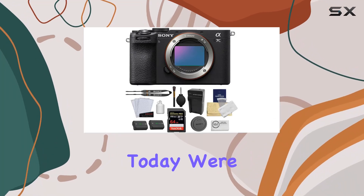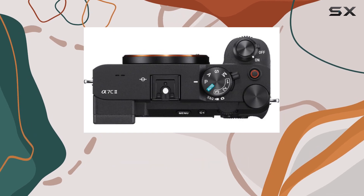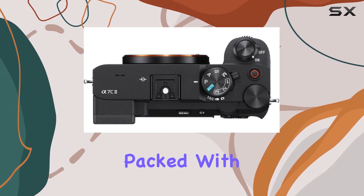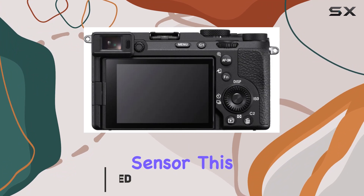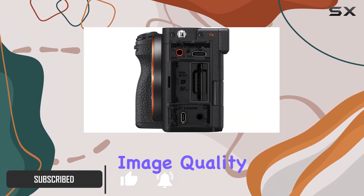Hey everyone, today we're diving into the Sony A7C2 mirrorless camera, and it's nothing short of impressive. Packed with a 33MP full-frame back-illuminated BSI sensor, this camera is a game changer for professionals seeking top-notch image quality.